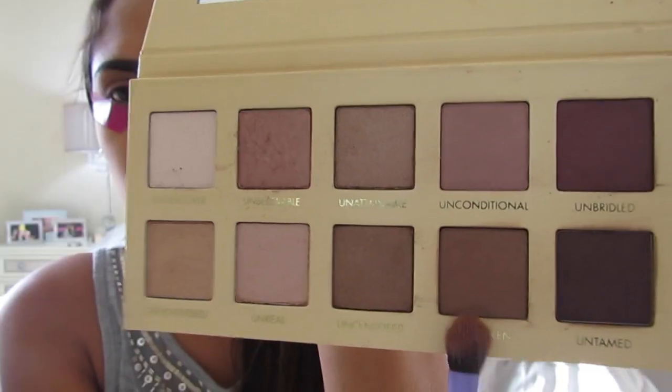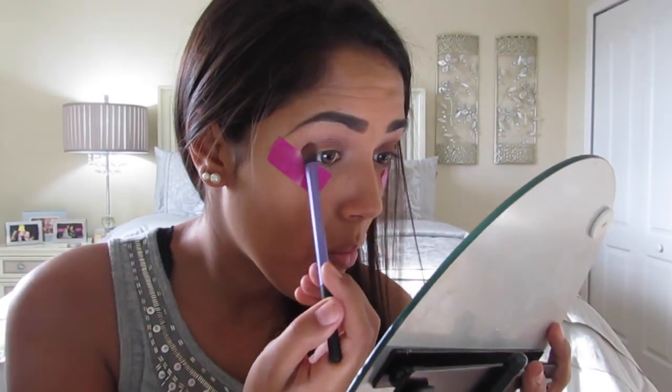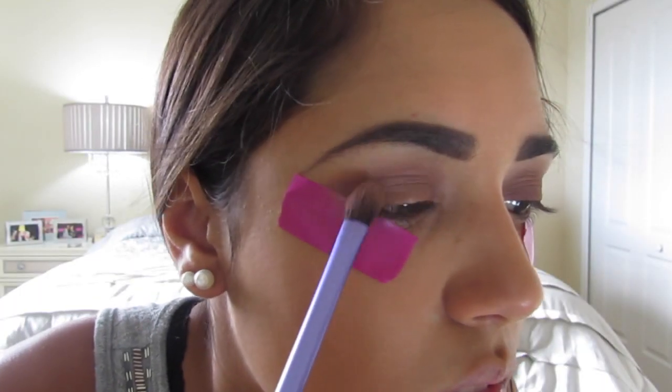Then I'm going to go in with the color Unspoken and put that on the outer corners of my eye in a V-shape to darken up the look a lot. Then I'm just going to make sure that I blend all that in really well so that there aren't any harsh edges.